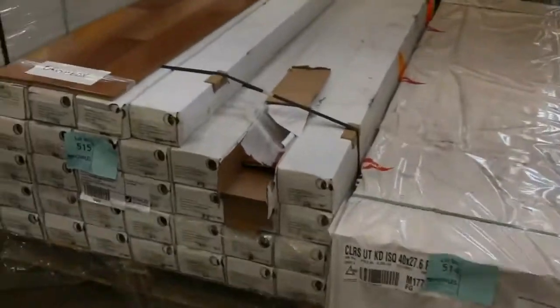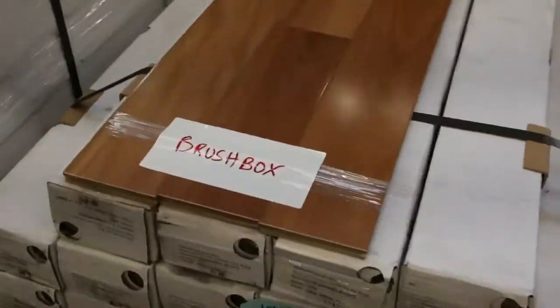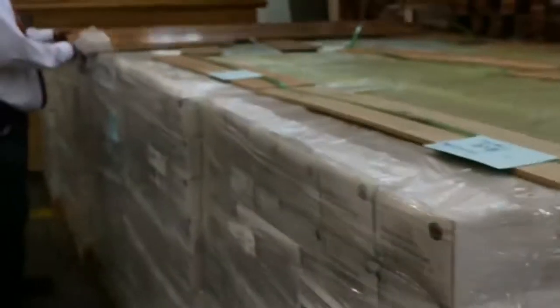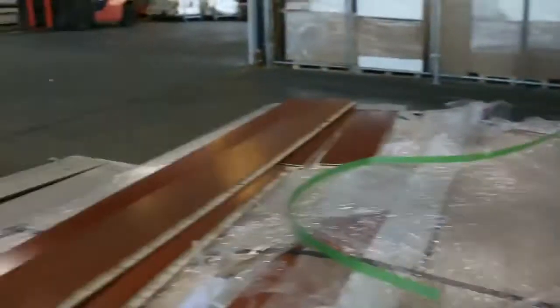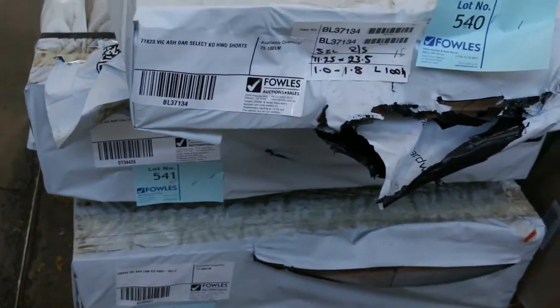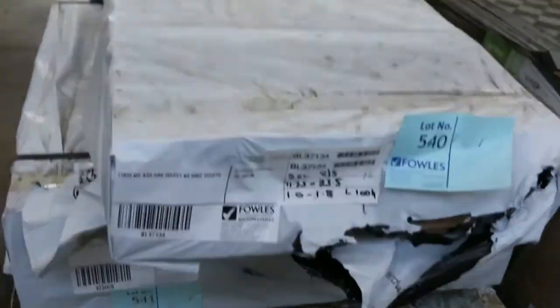We've got some nice stuff here: brush box, jarrah, spotted gum — and also some really really nice product with more spotted gum and blackbutt on this side. Absolutely fantastic selection of engineered flooring. Three packs of Vic ash here as well, and what looks like some 285x43 — so that would be stair tread sizes — a couple of packs of that. Really nice looking stock.